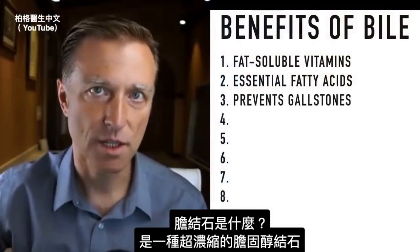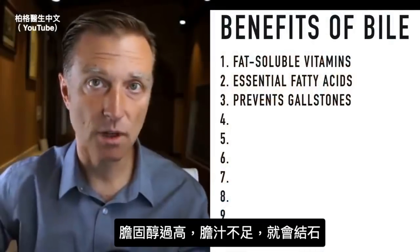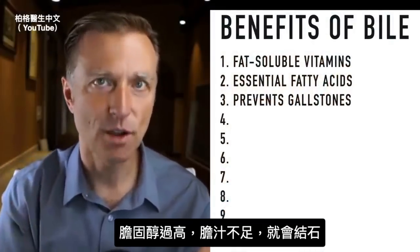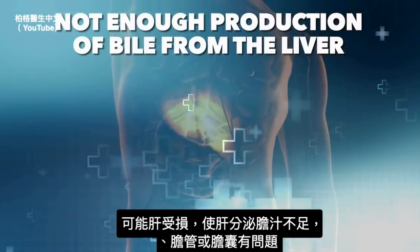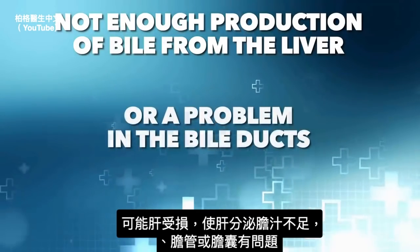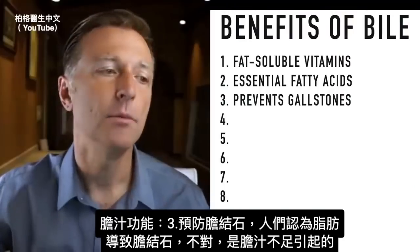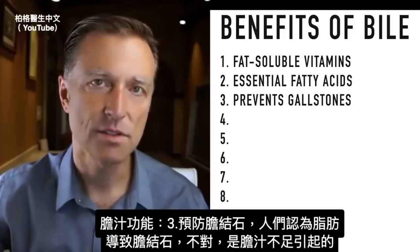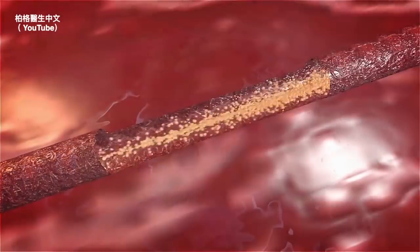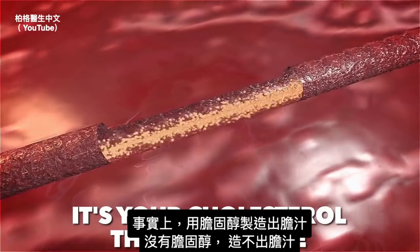A gallstone is a super-concentrated cholesterol stone. If we have too much cholesterol and not enough bile salts, we get stones. There's either not enough production of bile from the liver, or a problem in the bile ducts, or a problem in the gallbladder. But having enough bile will prevent gallstones. People think it's fat that causes gallstones — it's not. It's the lack of bile. In fact, it's your cholesterol that makes bile, and without cholesterol you can't even make bile.